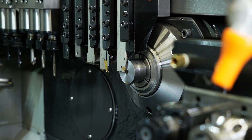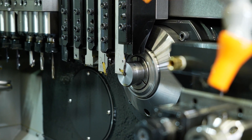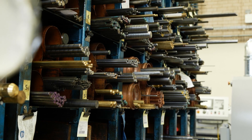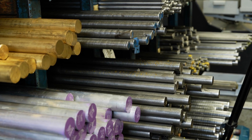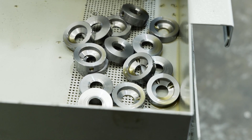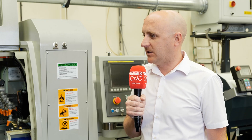So the part we've got on here, we're using that as a fixed head but it is a sliding head machine. What's the benefit of being able to swap between those two functions? The big benefit for us on this particular component and shorter components is the saving on bar. Steel prices have tripled in the last two years, so any extra parts you can get per bar makes a big difference. This part is only 10mm long, 35mm bar — we're getting an extra 15 parts per bar so it really starts to pay.